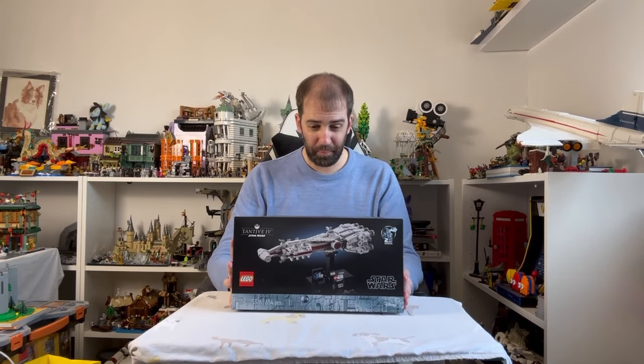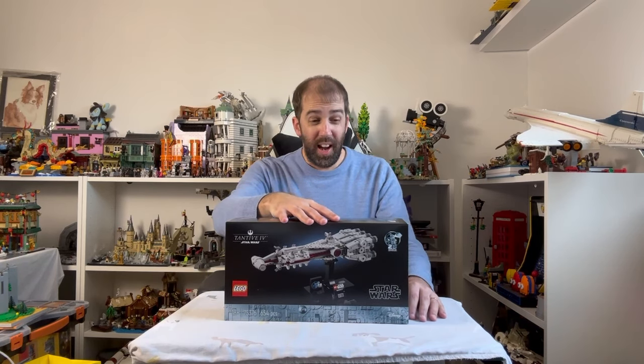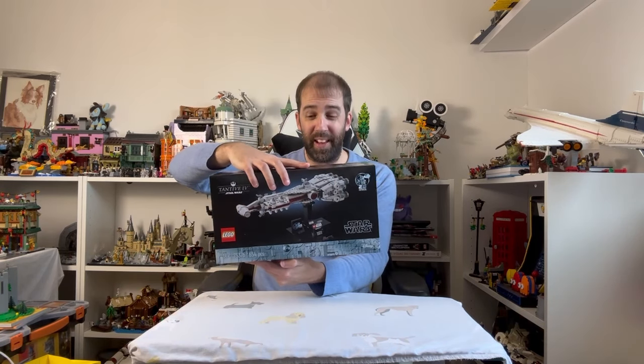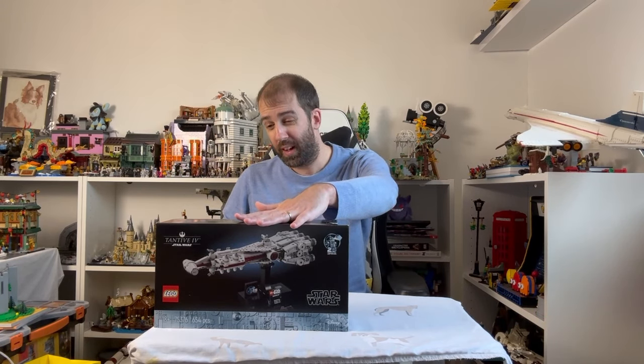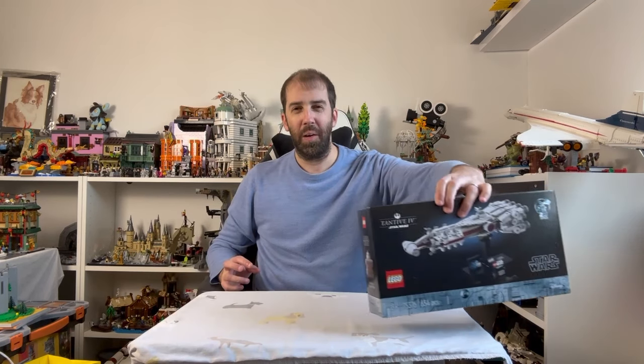I did buy a couple of the Star Wars sets — I went for the Tantive IV, which looks excellent. I love these mid-scale ships; I think they're fantastic. The Super Star Destroyer last year was very popular, and I think LEGO have caught onto something here. I'd love to see more of these — I'd give anything for a Mon Calamari Cruiser, that would be so good, or a Nebulon-B Frigate. At these prices you could easily get a few and build a mid-scale fleet. I didn't see the Invisible Hand unfortunately — the LEGO store didn't have that on display, but I will pick that up at some point, maybe waiting for a sale.